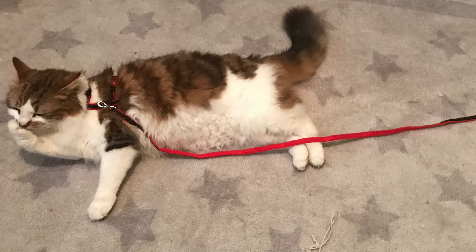Okay guys, I bought my cat a dog leash to take him to the park for a walk, but he was so lazy I couldn't even move him.